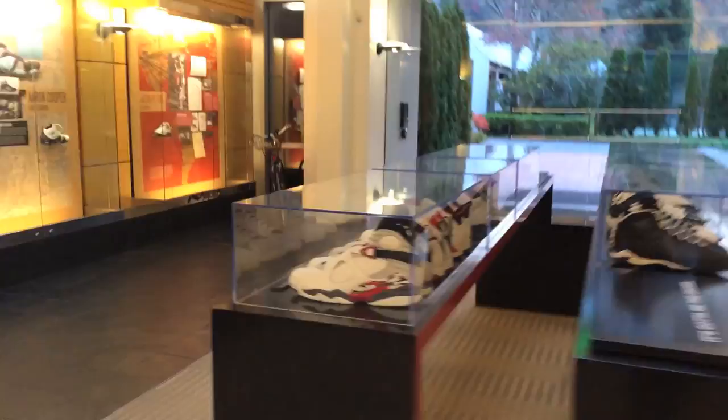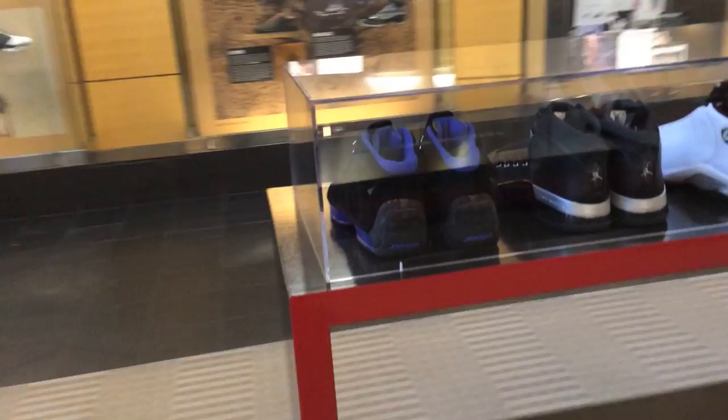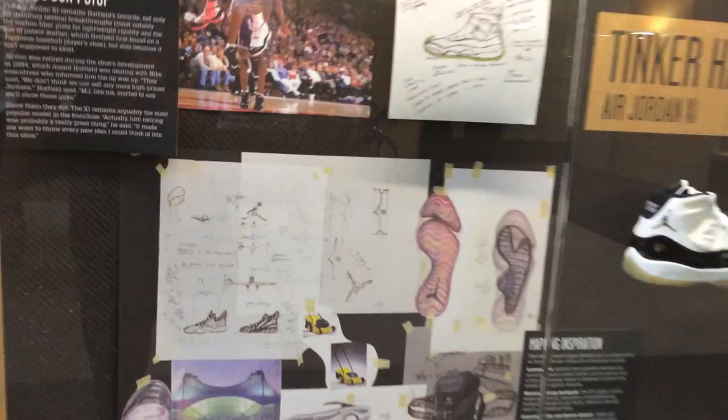In the middle they always have this center display which has the Jordans 1 through 18, minus the 15s and 16s because Jordan didn't play in those shoes. But it's pretty ridiculous — I think just about every one of the shoes are signed by Jordan himself. It's just awesome. That's my inspiration for even collecting in the first place, is to have a display like that someday in my house.